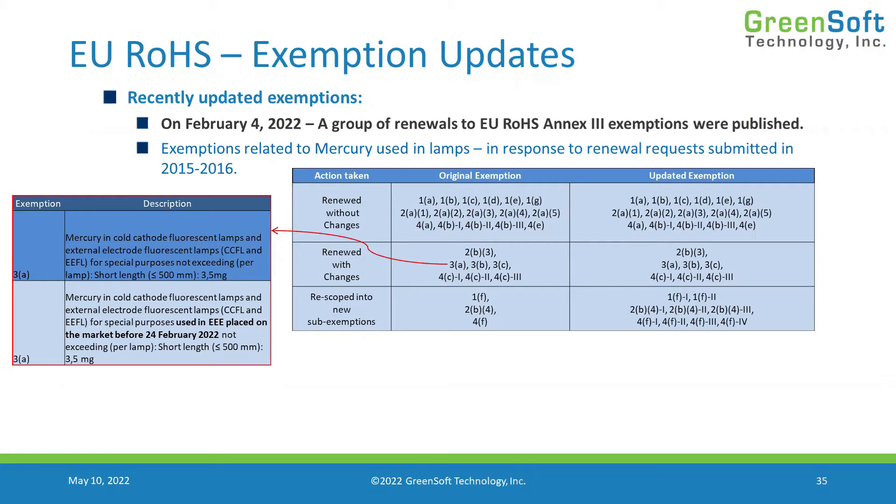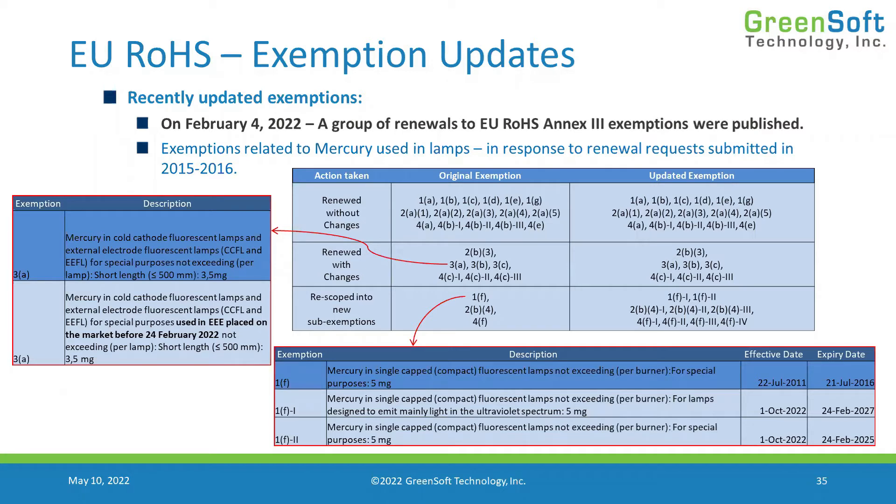When an exemption is re-scoped into brand new sub-exemptions, they divide the expiration dates between different applications. For example, exemption 1f was split into 1f1 and 1f2, separating special lamps from ultraviolet spectrum lamps. The UV lamps were given more time before their exemption expired than the regular lamps. Exemption 1f, which was slated to expire in July 2016, has been replaced by 1f1 and 1f2, which will expire in 2025 and 2027 respectively.